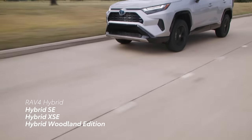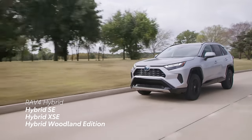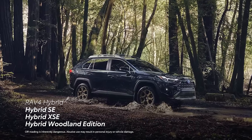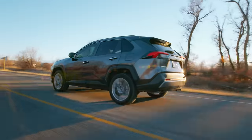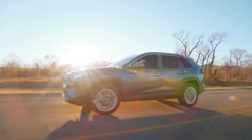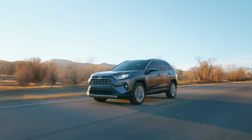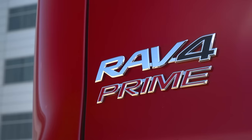Similarly, the hybrid line of RAV4 sees the return of hybrid SE and hybrid XSE. And for 2023, the all-new hybrid Woodland Edition — the first hybrid grade with an off-road focus. All told, this fifth-generation RAV4 family consists of 17 different options, or 19, counting the two plug-in hybrid grades of the related RAV4 Prime model.